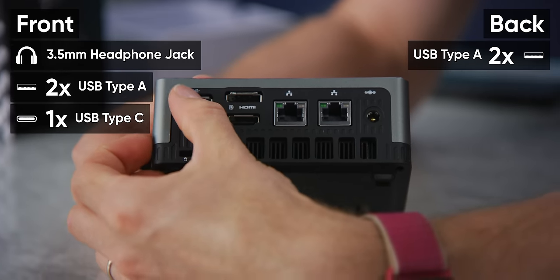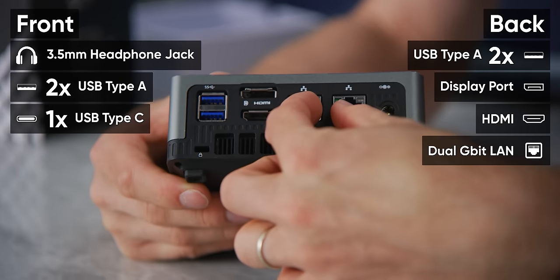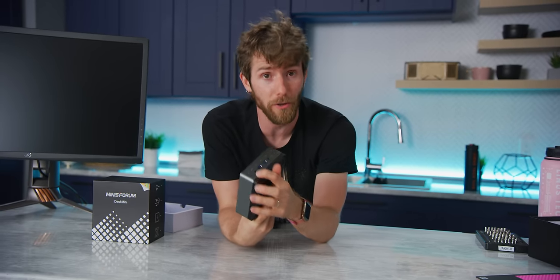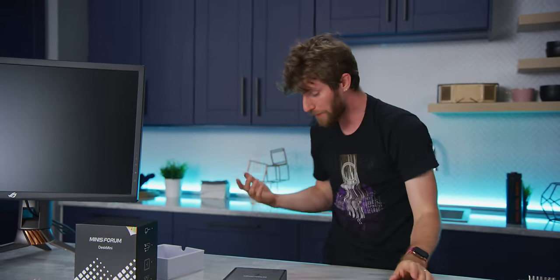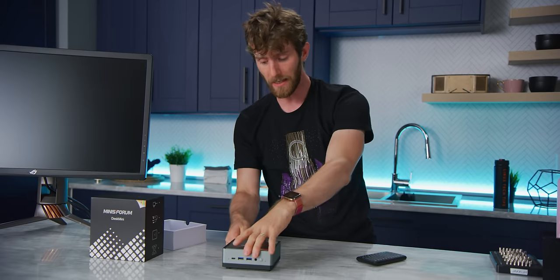Over on the back, we've got a couple more 10 gigabit-per-second USB 3 ports, DisplayPort, HDMI, dual gigabit LAN, and power in. That front USB Type-C can apparently also be used as a display output, giving us three total outputs. Because it's got dual LAN ports, one of the advertised use cases is as a pfSense box, although personally I think I'd feel kind of limited by something like this.